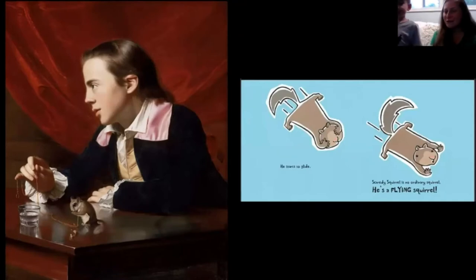Scaredy Squirrel is one of their favorite books — it's a story where the squirrel finds out he is a gliding squirrel. That's the very moment he realizes he can fly.